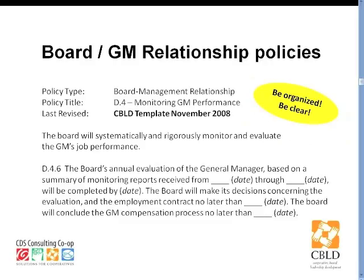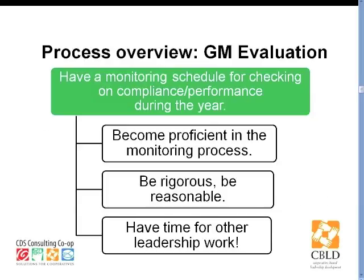Here's another sample from the CBILD template. This one states the expectations around the evaluation of the general manager. My dream is that when a new board member comes on, the first thing they would do is read the whole policy manual. Reading the policy manual is tremendously helpful if boards have set the right policies. Here, this imaginary board has very clearly stated how it intends to evaluate the general manager, based on a summary of monitoring reports, specifying the period and timeframe for the board making its decision, and also linking the process to the GM compensation process and establishing a date for doing that.